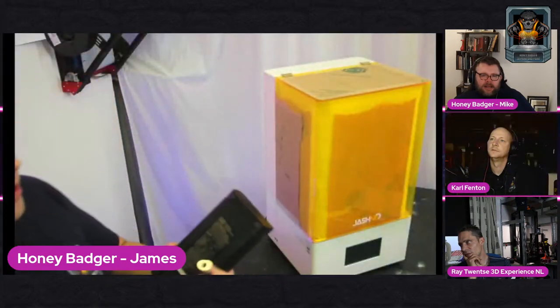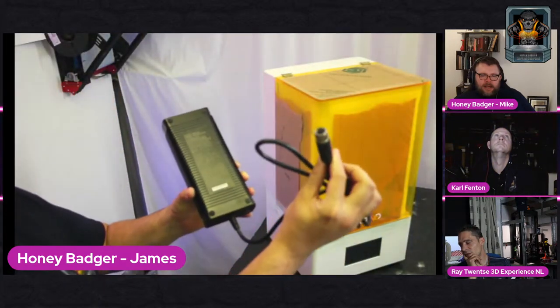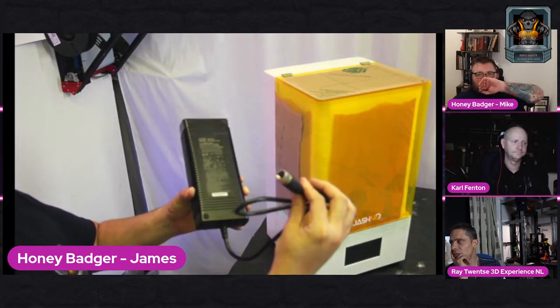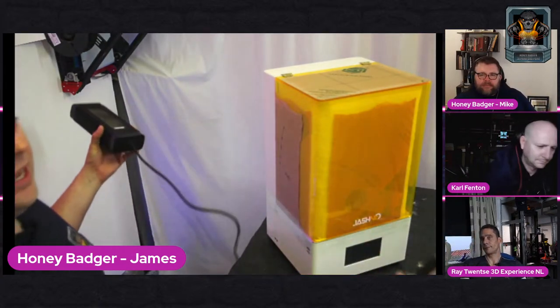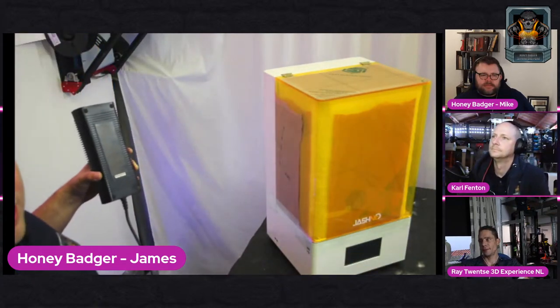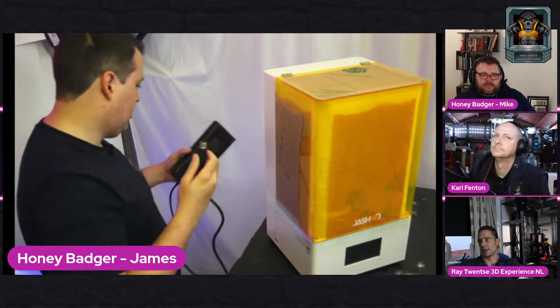Side note - pull this up. Interesting connection on the power supply. You're not picking that up from your local B&Q. That is a chunky boy.